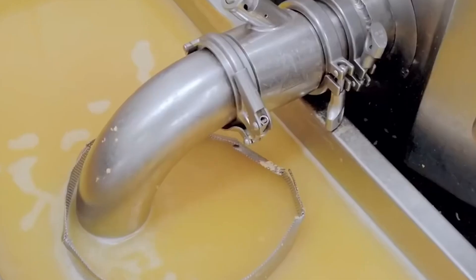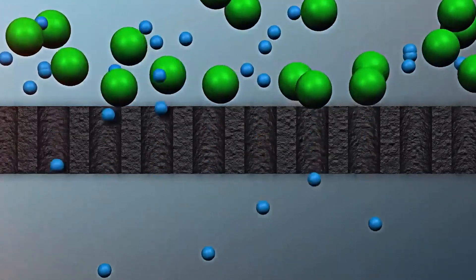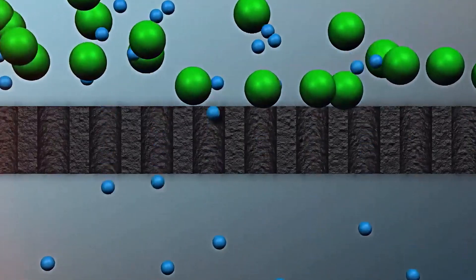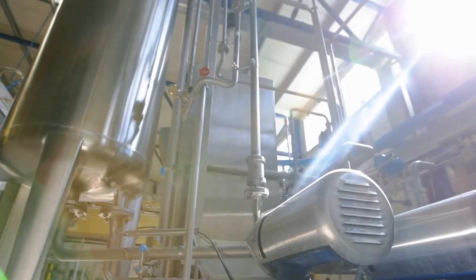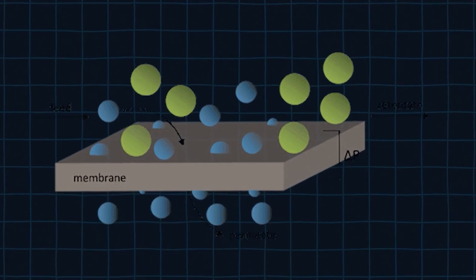The liquid whey contains water, lactose, minerals, and the precious proteins, but it also carries unwanted fats and impurities that must be removed before further processing. Engineers have developed microfiltration and cross-flow filtration systems that operate at low temperatures to avoid damaging the delicate protein molecules during separation.